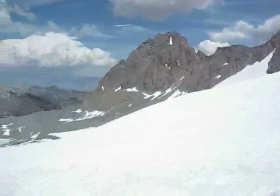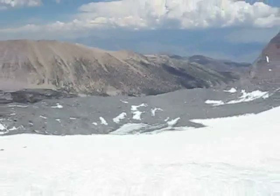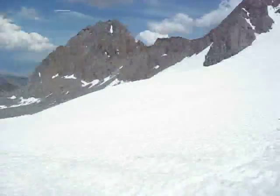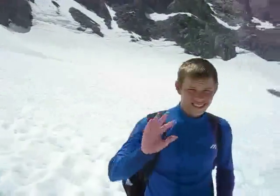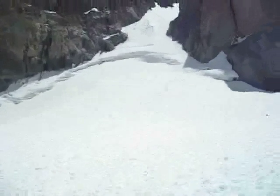We aren't even at the bottom of the glacier yet, so we'll show you where we were again once we get down to the bottom. It was very fun though. There's Dad, there's Evan, and myself. There it is.